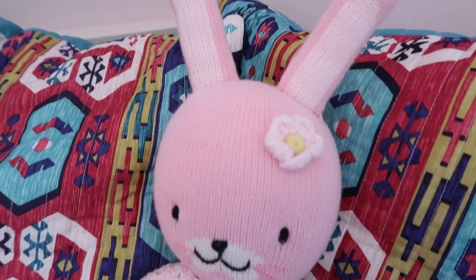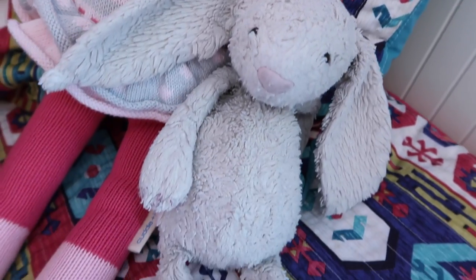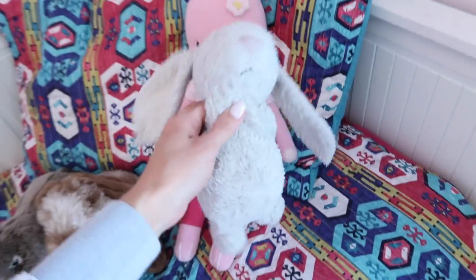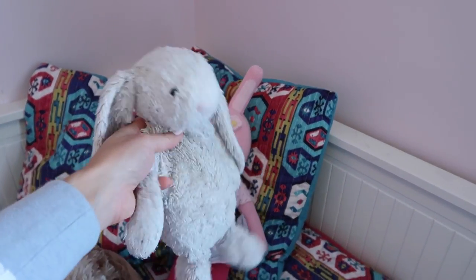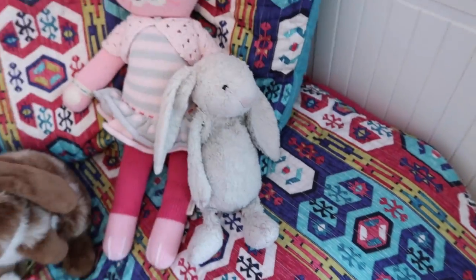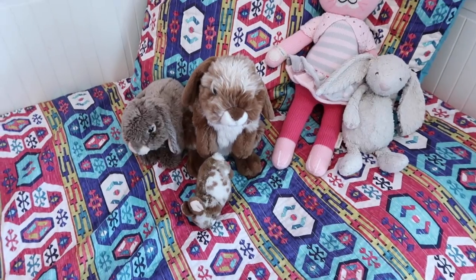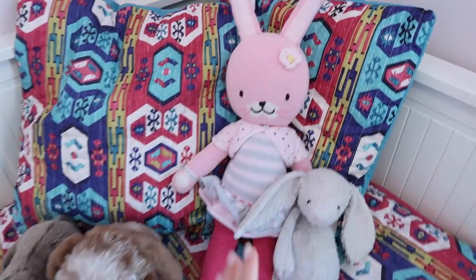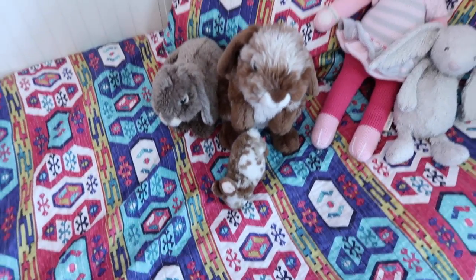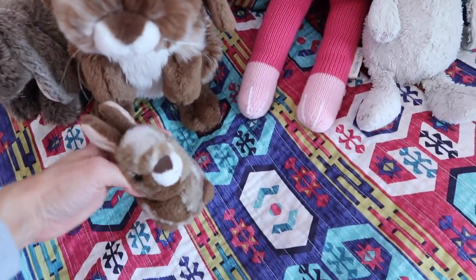A little tidbit about Beau is she has an absolute obsession with bunnies. This bunny I picked out for her when I was pregnant, and it's been absolutely loved — it's so special. Half the time she almost walks out to school with it by accident because it's attached to her at the hip. Over the years she's been collecting bunnies. This one is from Cuddle and Kind, and this one is so cute — it even came with a little baby.